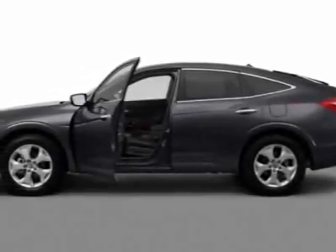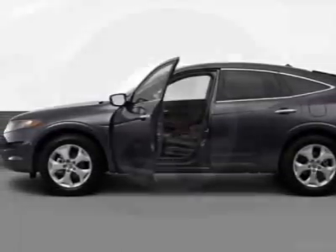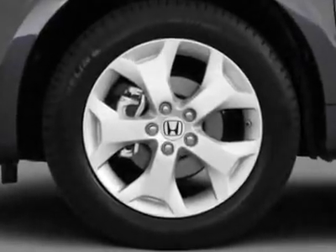Look at this new 2012 Honda Crosstor. For your protection, this vehicle has a full factory warranty.